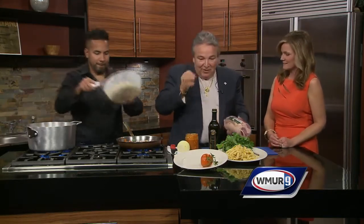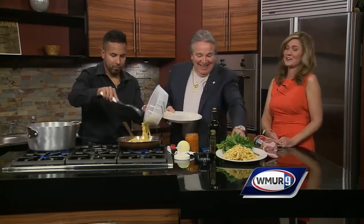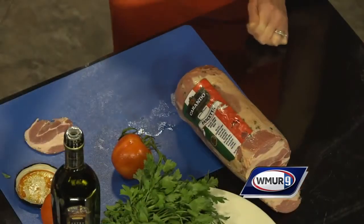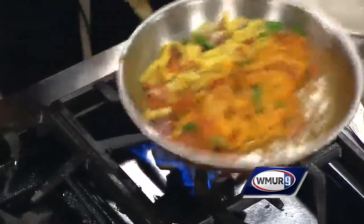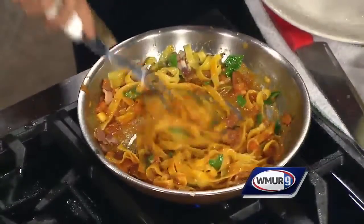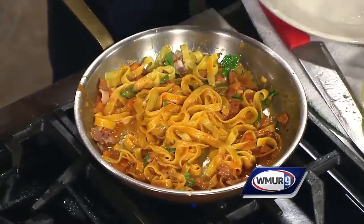We are almost done. We take the pancetta out. You see? That's the pancetta — that's the difference. No bacon. What's the difference? It's like a Toyota and a Ferrari. The pasta goes right in, and then a little bit of the pasta water too, Michael. It kind of thickens it up a little bit. A little bit of water to finish it off.